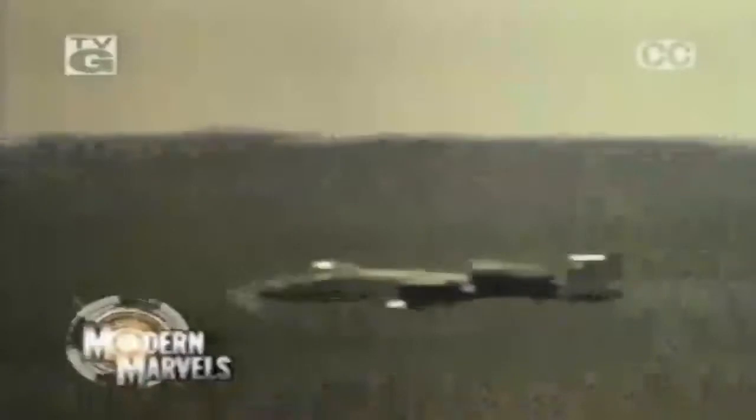Its 30mm 7-barreled cannon is the most powerful gun ever to take to the skies. It carries enough weaponry to disable 16 battle tanks. The A-10 is a legend among the soldiers it protects on the ground. So take a flight over the battlefield with the A-10 Tankbuster. Now on Modern Marvels.